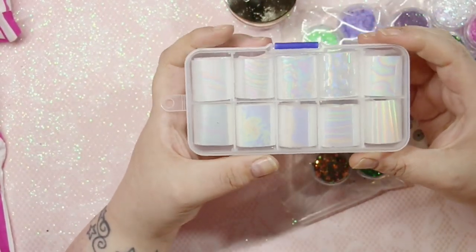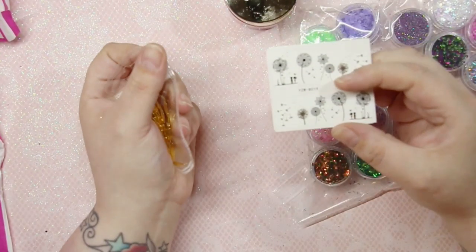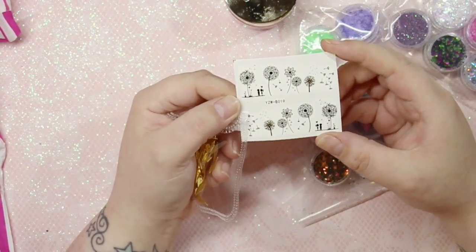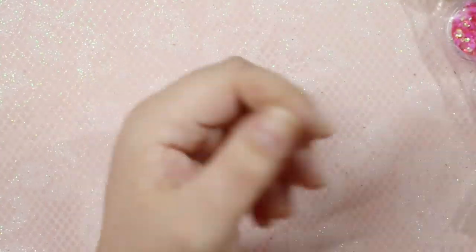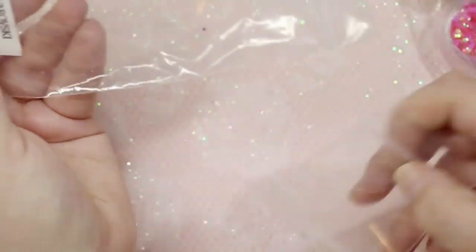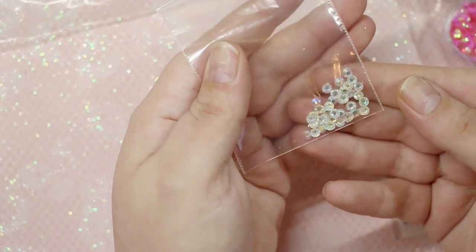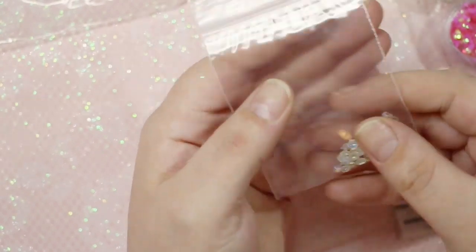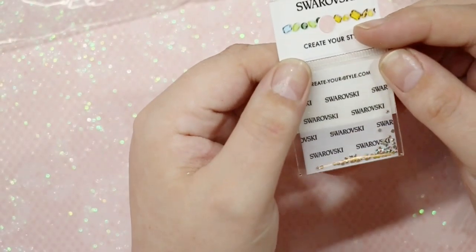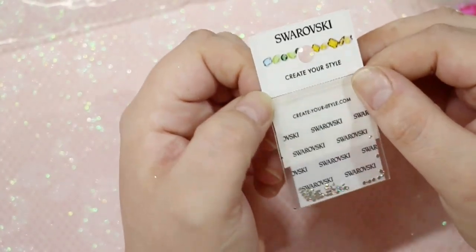I also got a set of iridescent oil-spill foils, some water decals, gorgeous gold charms, a set of little aurora crystals, and a set of Swarovski crystals in SS3 Crystal AB — one of my most used sizes, perfect for filling out bling nails.